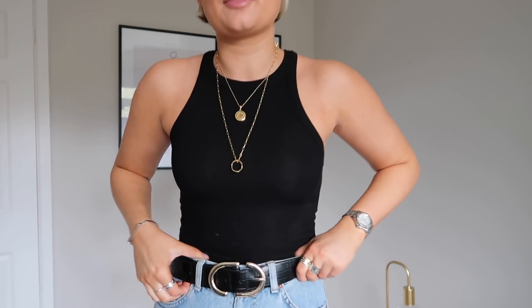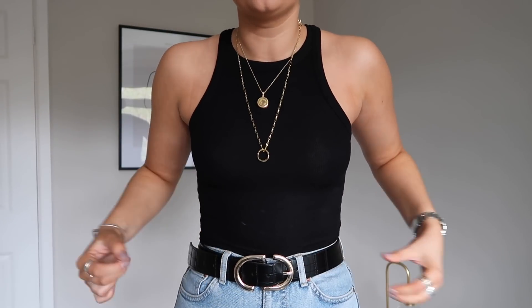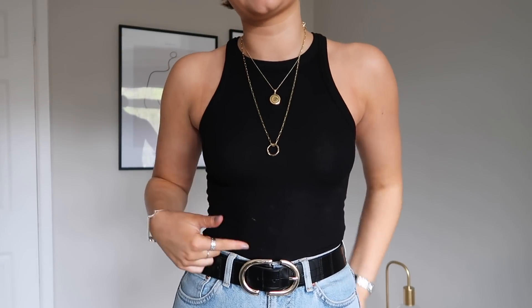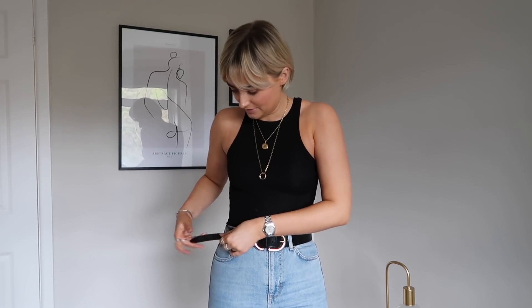Next up I picked up this belt. I really love the double buckle - it's got a gold buckle, and I love wearing gold necklaces at the moment so it picks them out nicely. It's also croc style. I don't really like wearing jeans without a belt, so I'm loving this one. I think it was around the fifteen to twenty pound mark - it's not real leather, it's plastic with that croc material.